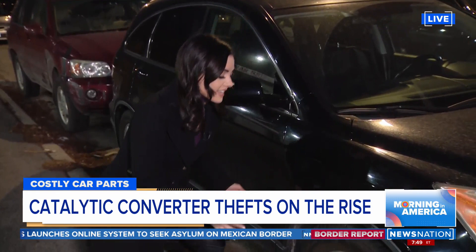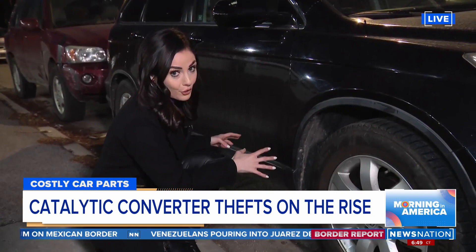I want to show you what thieves do. They actually jack up the car, go underneath, and then cut out and saw out that converter.